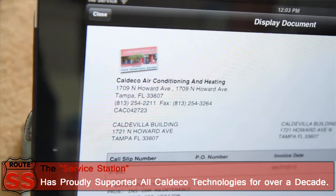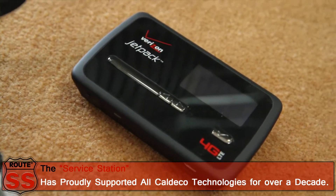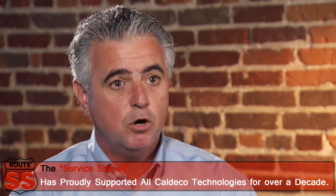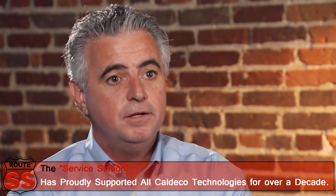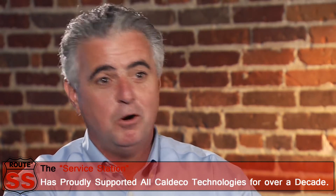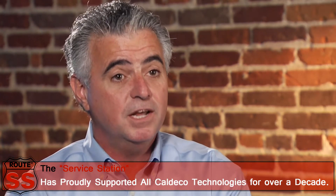Our service techs all have Wi-Fi in their truck. Years ago, the way we would dispatch them was we'd either send them an email to their phone and they'd have to copy that information onto a service ticket. If the customer had to pay with a credit card, they'd have to call the office to get the credit card approved. Then our dispatchers would have to copy all that information into the system, and at the end of the month it would be five or six days into the next month before we could close.